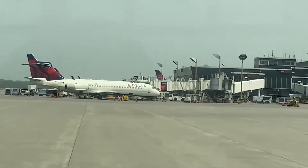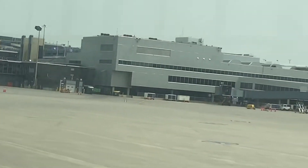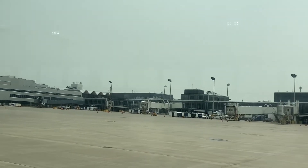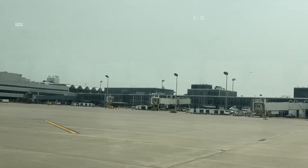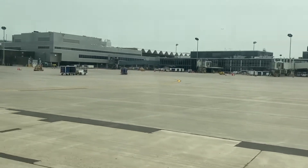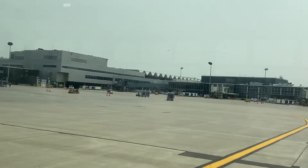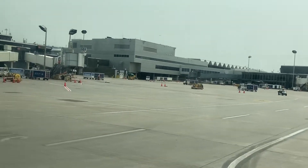Here we have a Delta 717 as we drive by the D concourse. We'll take this sharp right turn and here's the other side of the E concourse — not much to see here. There's a baggage cart roaming around, those are the Spirit gates, and then moving into the E concourse.